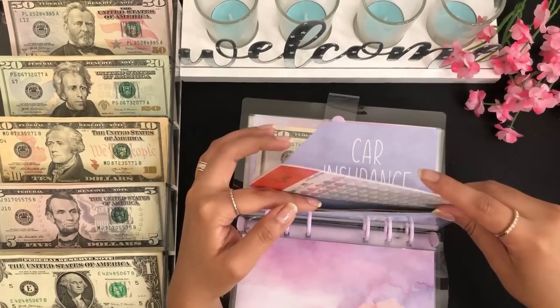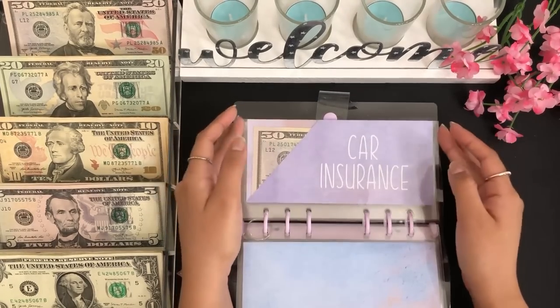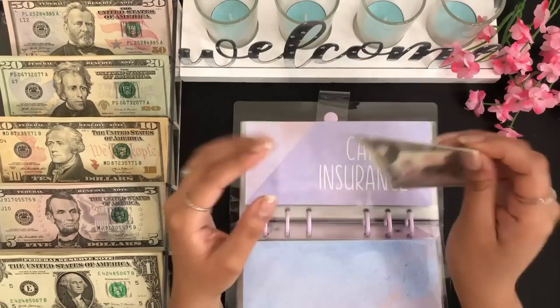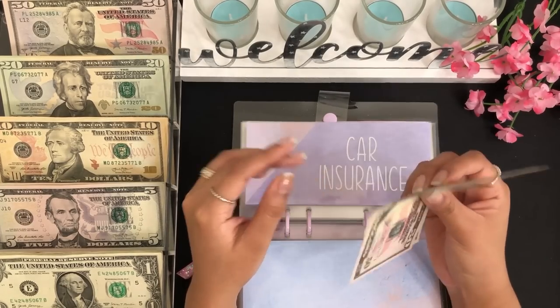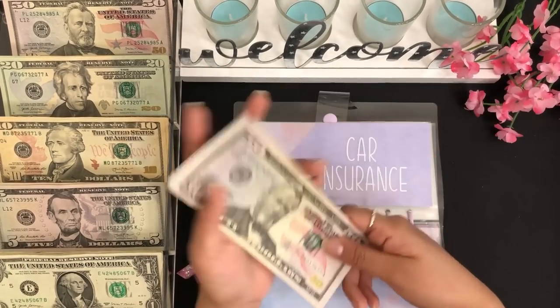This is for me to get a car in the future — I'm not really rushing toward it, but I'm saving for it. For car insurance, I'm going to be stuffing $5, so car insurance has $50, $55, and $60 dollars.